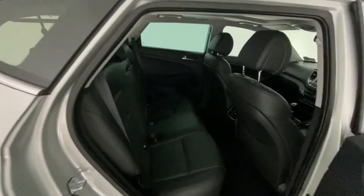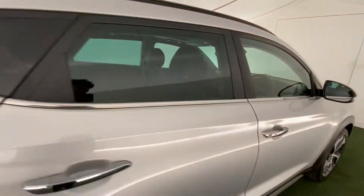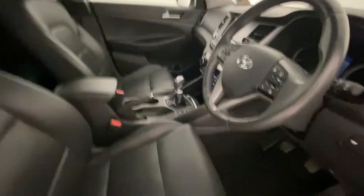The space in the back is excellent, as you'd expect from the Tucson. There's also a really nice keyless entry feature on this car. If we just take a seat, we have electrically operated seats.